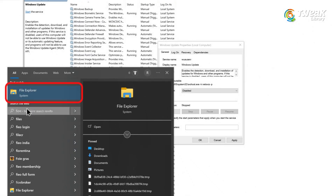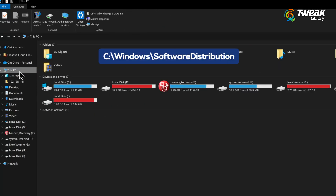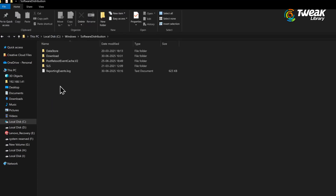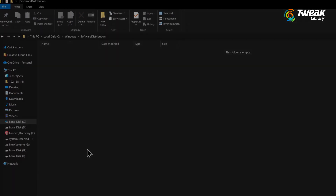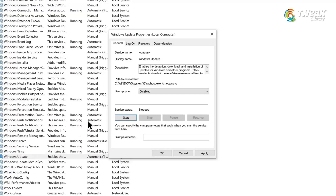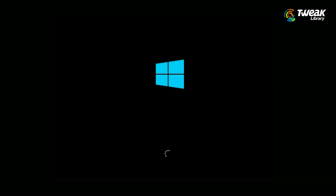Now open file explorer, go to This PC, and in the address bar type this path and press enter. Now delete everything inside this folder. Don't worry — it's safe. These are just temporary files used by Windows Update. Once deleted, go back to services, turn Windows Update back to automatic, click start, and then restart your PC. Now try checking for updates again.